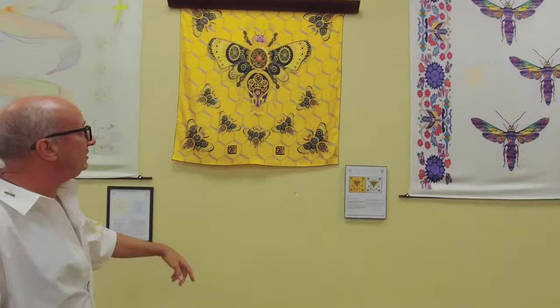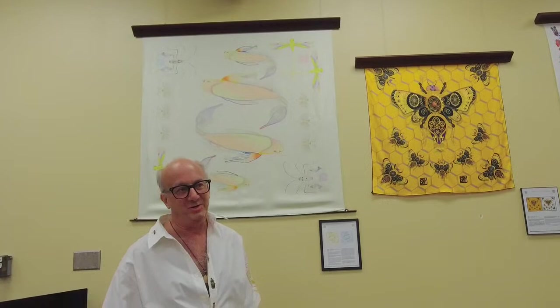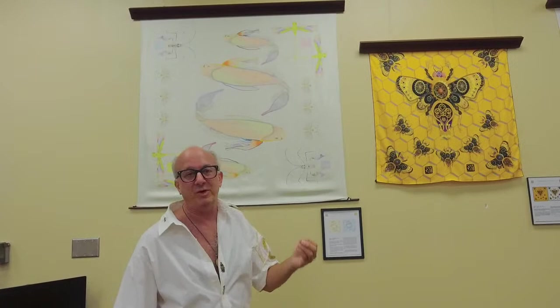This piece here is another one of the Steampunk Bumblebees — different colors, more of a honey color. When I brought the show originally, Virginia asked me to make something a little bit more pastel. So this was a tribute to Virginia Poe. I went to Winter Park, to the Morse Museum, and right around the corner they have koi fish in a little alcove. I found these koi fish and made this kind of pastel feeling — it's very soft, very delicate, and very contemplative.